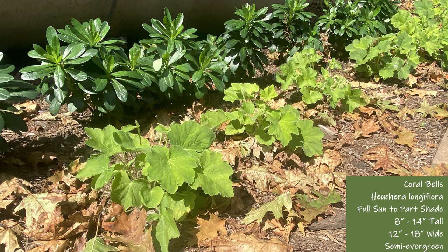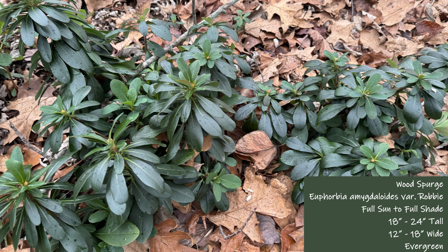Our next plant is wood spurge, which is pictured here surrounded by leaves. It is a true evergreen with dark green foliage throughout the year. If you plan to add wood spurge to your landscape, add multiple plantings because it is a slow grower.